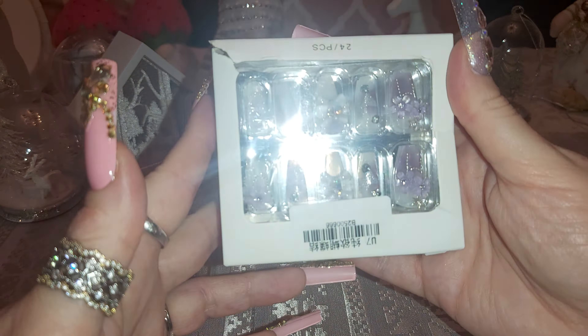It's almost Christmas — are you ready? So this is the box, it's packed like this. They're so pretty for under $10. You can't go wrong.